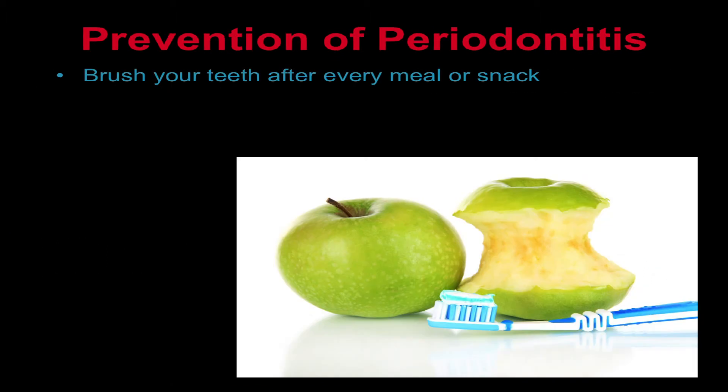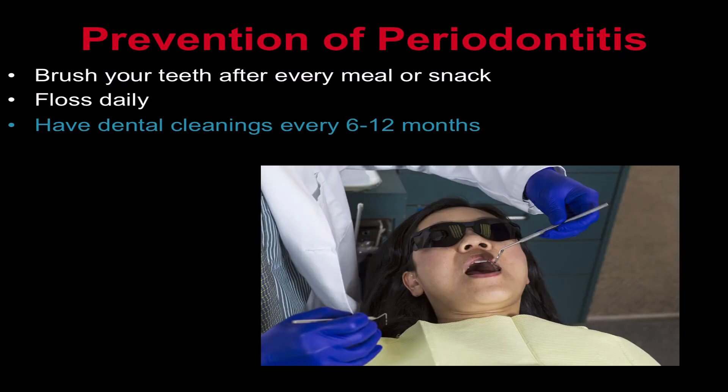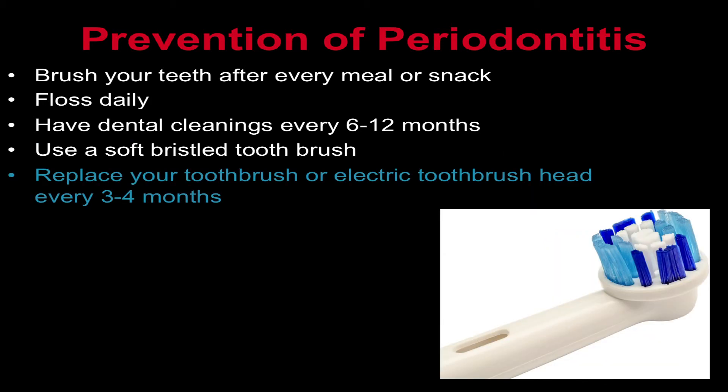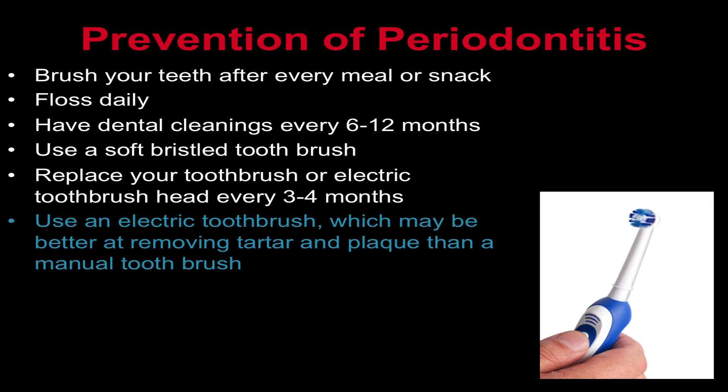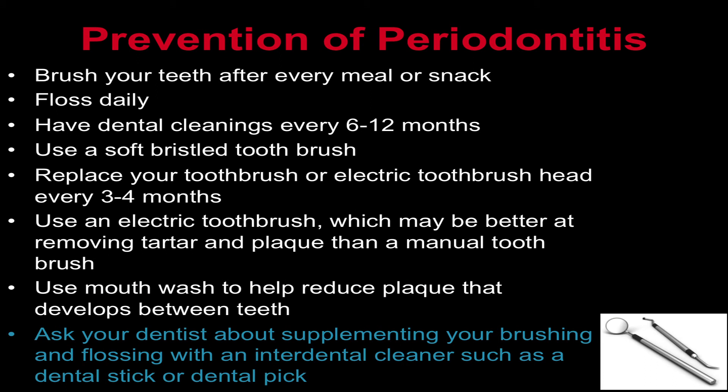Periodontitis can largely be prevented. The following steps can help prevent periodontitis: brush your teeth after every meal or snack, floss daily, have dental cleanings every 6 to 12 months, use a soft bristled toothbrush, replace your toothbrush or electric toothbrush head every three to four months, use an electric toothbrush which may be better at removing tartar and plaque than a manual toothbrush, use a mouthwash to help reduce plaque that develops between teeth, and ask your dentist about supplementing your brushing and flossing with an interdental cleaner such as a dental stick or dental pick.